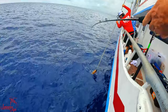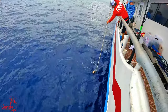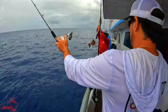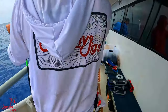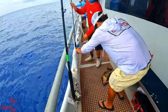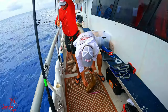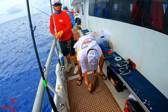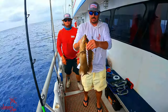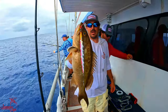Oh, grouper! Nice - there we go. Scamp grouper on the Yankee, 500 feet, manual crank - that's how you do it!